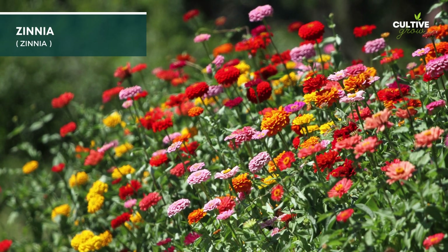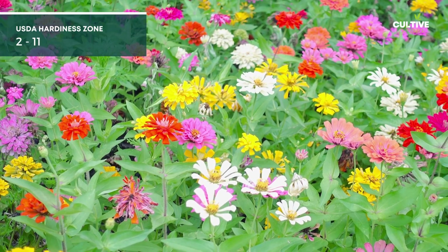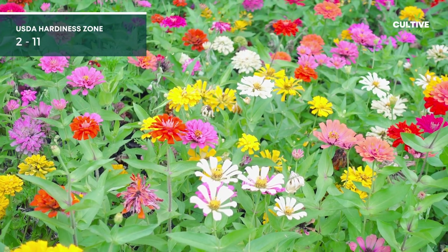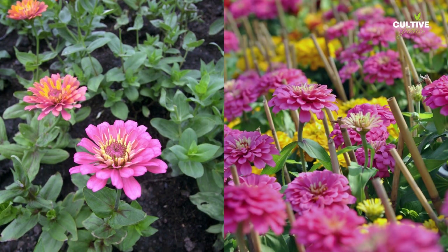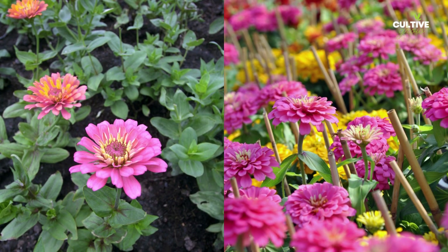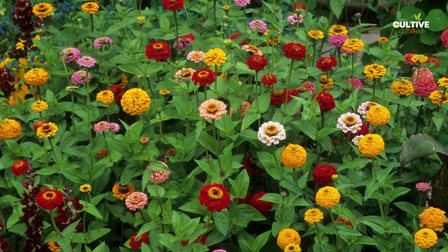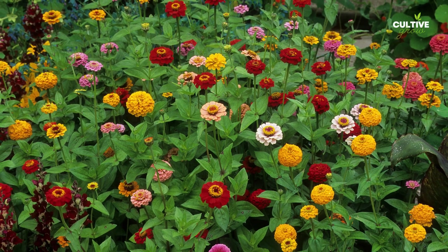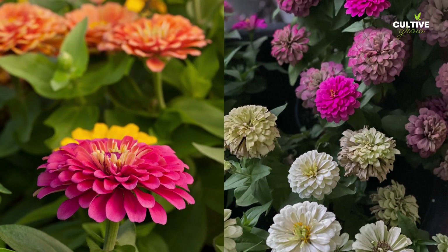Zinnia is a vibrant and easy-to-grow annual flower that brings a burst of color to garden borders. Zinnias prefer well-draining soil and thrive in full sun, making them perfect for sunny garden spots. They are relatively low-maintenance and can tolerate dry conditions. Their long-lasting blooms and ability to attract butterflies and beneficial pollinators make them a favorite for garden borders.